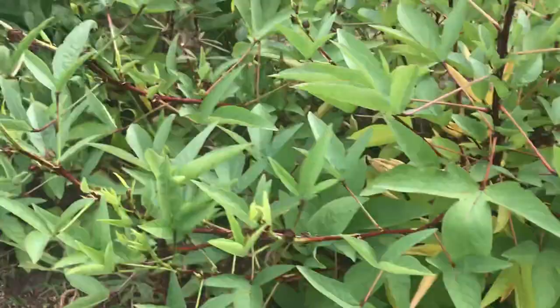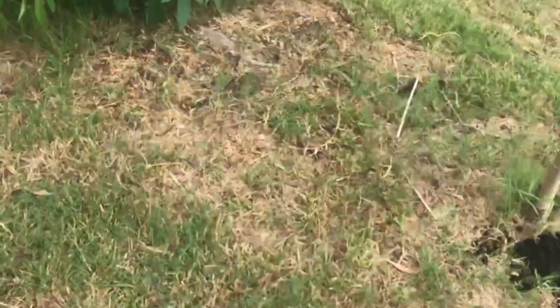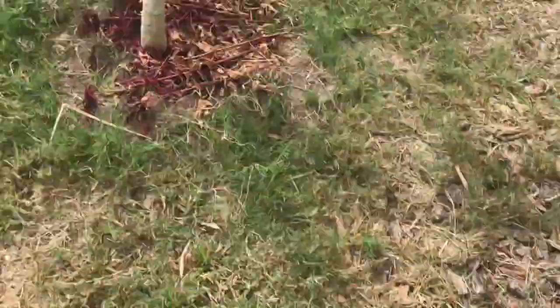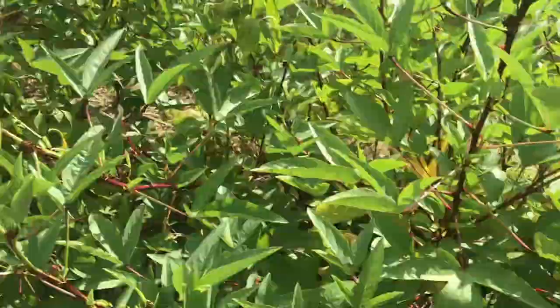I've got a big hedge of this Jamaican sorrel roselle right across, going right down. There are more here, with blooms again — blooms everywhere. This is the time, you know, when fall is near — that's the only time this plant is actually going to put up flowers and stuff like that.